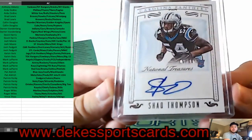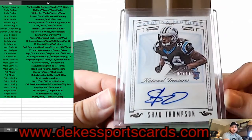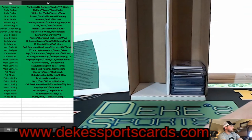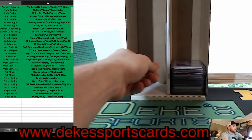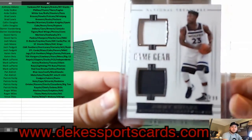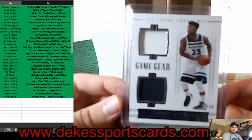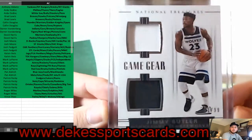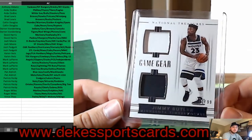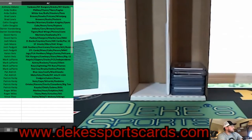Panthers — Shaq Thompson out of 99, Rookie Auto. For the T-Wolves, we have a Jimmy Butler dual jersey — two colors, out of 99, from National Treasures. I can't imagine what National Treasures this year is going to sell for — it's ridiculous. The pricing is tough.